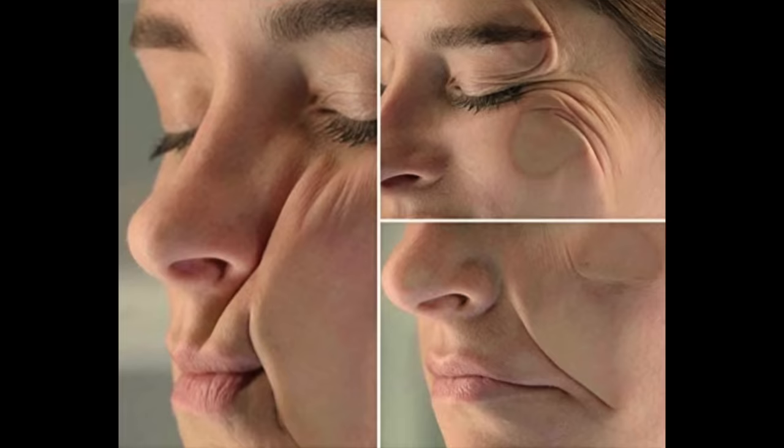You may be wondering, what exactly are sleep creases, sleep wrinkles? Sleep wrinkles are wrinkles that show up on your face as a result of compression against, in most cases, a poorly supportive pillow.